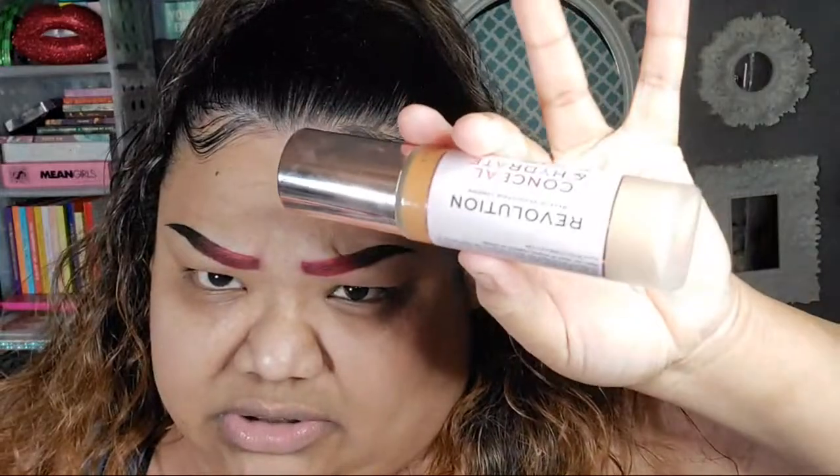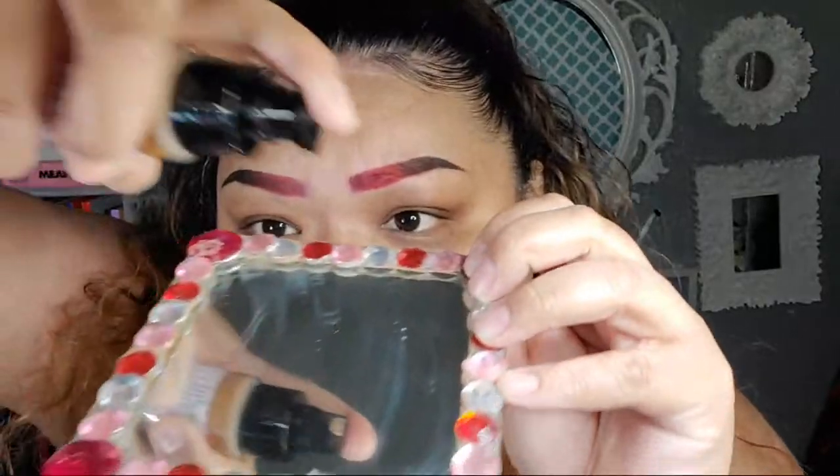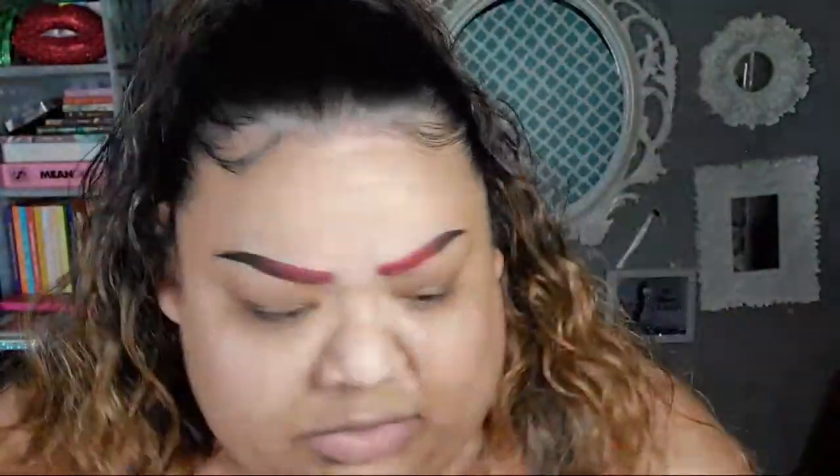The foundation I'm using is this Makeup Revolution one I hauled a couple hauls back, in the color F10 — Conceal and Hydrate. I don't even know if it's my color; if not we'll mix it. Yeah, that's not my color — it's too cool, too white.